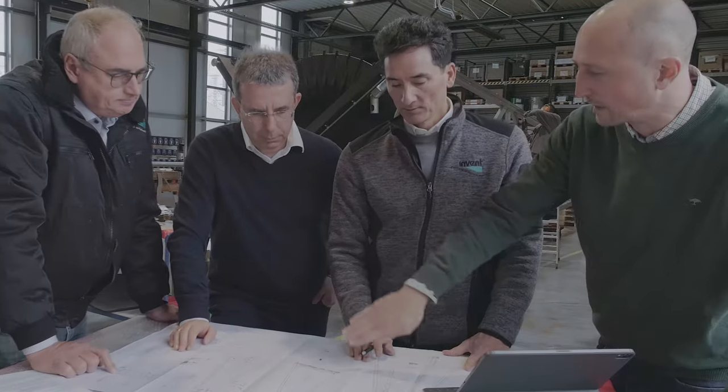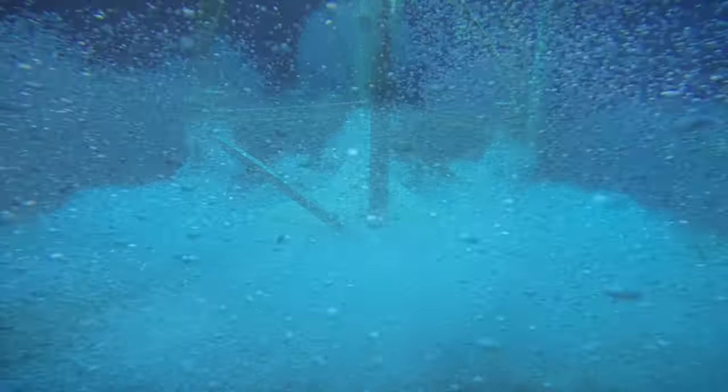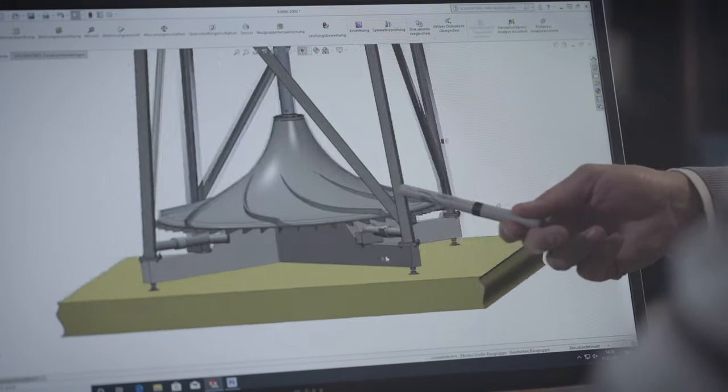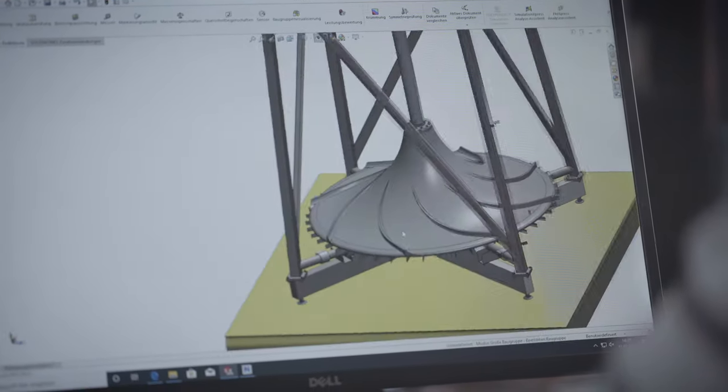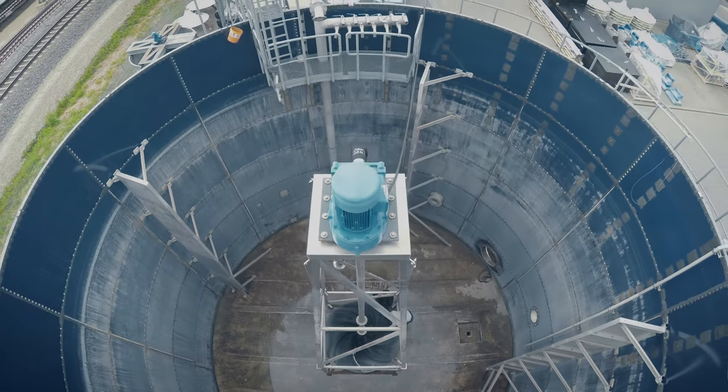A homogeneous distribution of oxygen and activated sludge is achieved. Sedimentation is reliably avoided. The operating point can be adjusted optimally to ideally support the treatment process, and all of this at minimal energy demands — because, for example, no minimum airflow is needed for mixing.